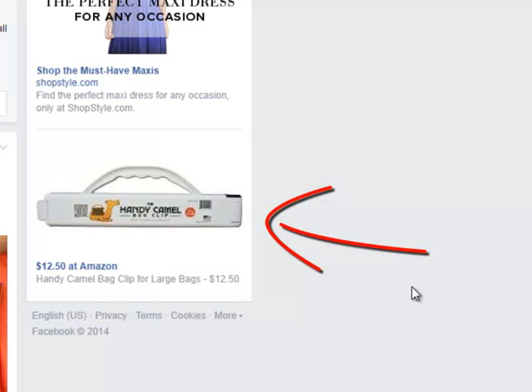Amazon is running this sponsored ad for the Handy Camel clip that Chris is selling. So she's not paying for this ad. What triggered it was that I found her product on Pinterest, clicked on it, went over to the Amazon page, and boom — Facebook knew that I was interested in this product on Amazon and they served up this Amazon Facebook ad to me.